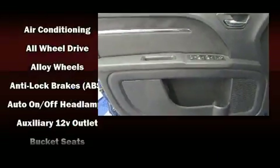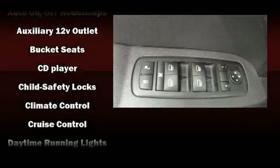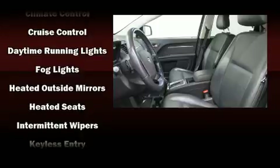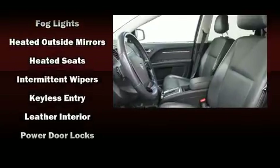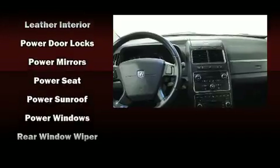Dodge ensures the safety and security of its passengers with equipment such as head curtain airbags, front side impact airbags, traction control, brake assist, anti-whiplash front head restraint, a panic alarm, and four-wheel disc brakes with ABS.